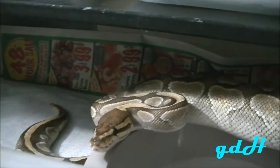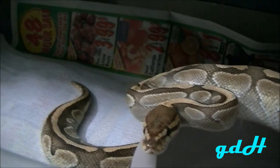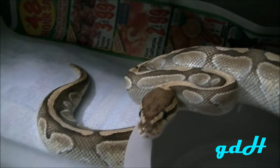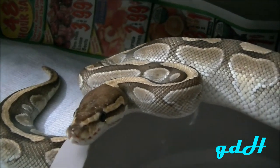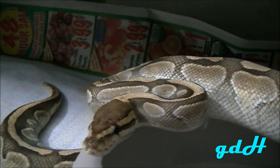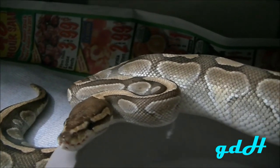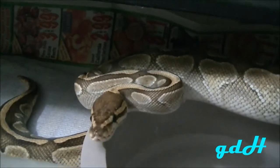Just a quick update — this is my female butter. She still hasn't eaten for me since I picked her up. You guys saw that video months ago and she hasn't taken a single meal, but she does drink and she's healthy. She's lost about 100 grams in that time, so she's doing okay. She's right at about 1,100 grams — if I can get her to start eating she'll definitely be ready to go by November.